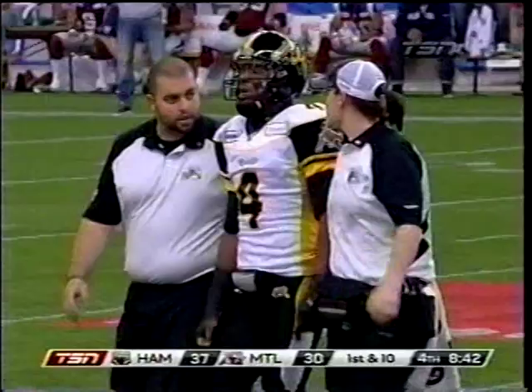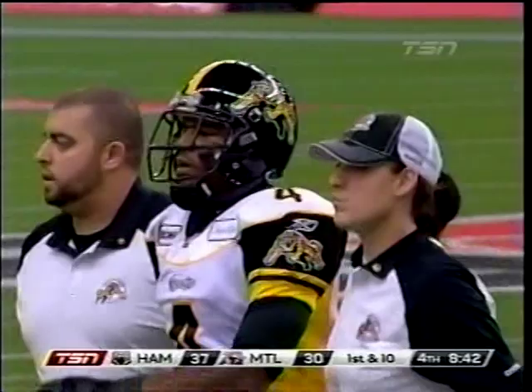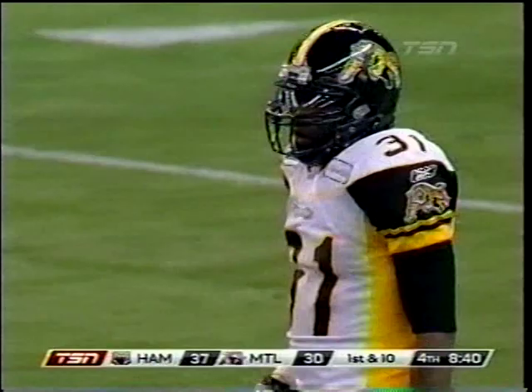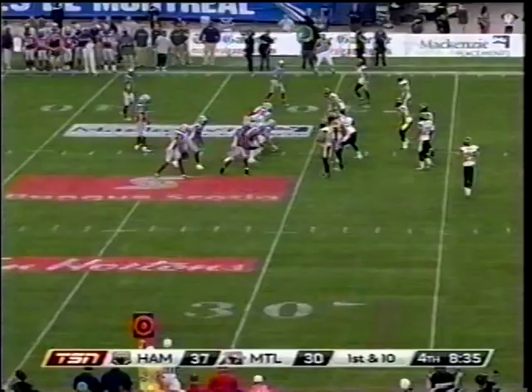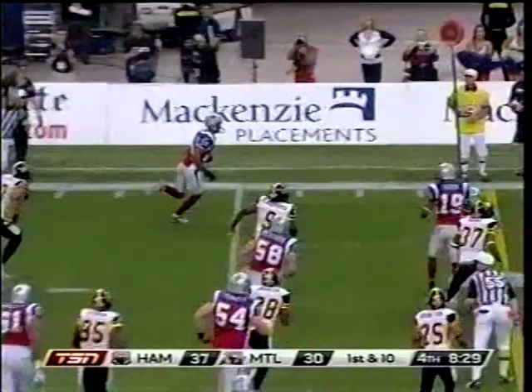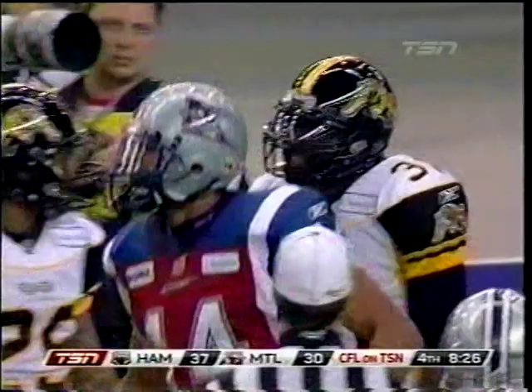Milton Collins will come in to take Carlos Thomas's spot — Milton Collins, the former Calgary Stampeder. First down, Alouettes at the 31. Take to Whitaker. Similar play as the last to S.J. Green, and the Alouettes are rolling. 16 for Brandon London.